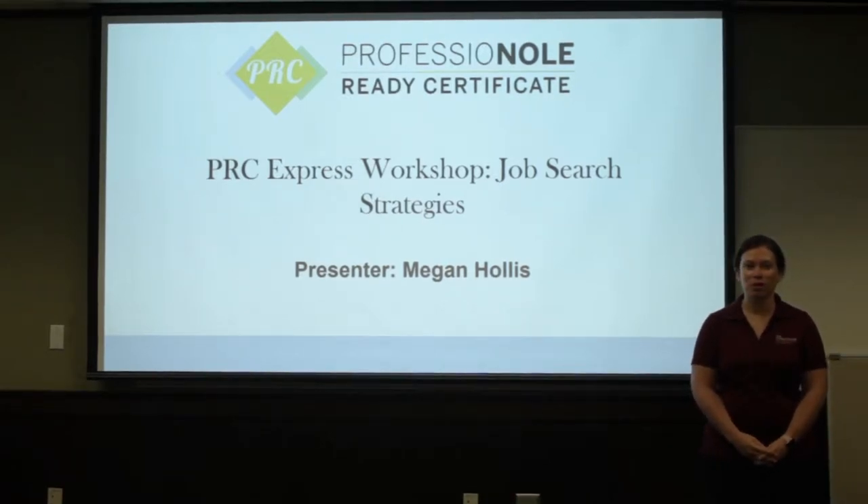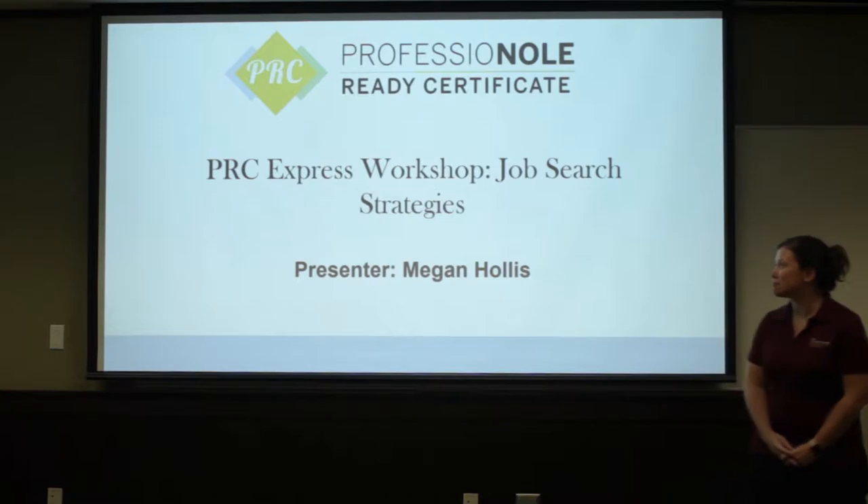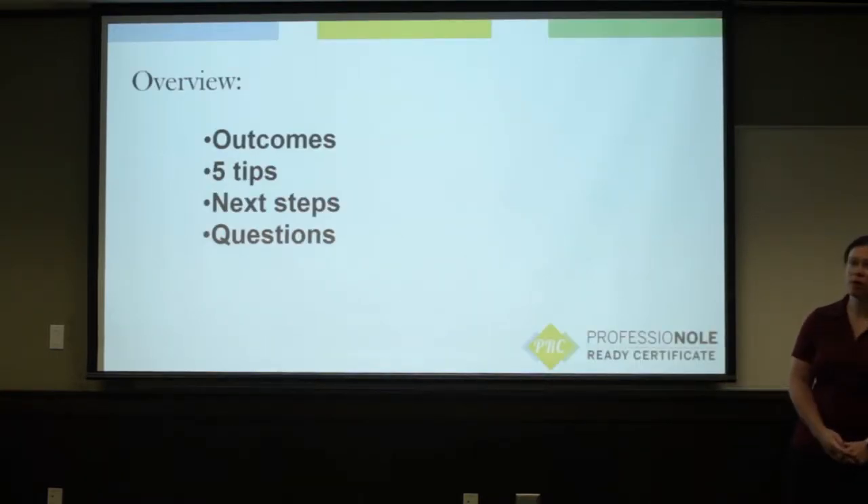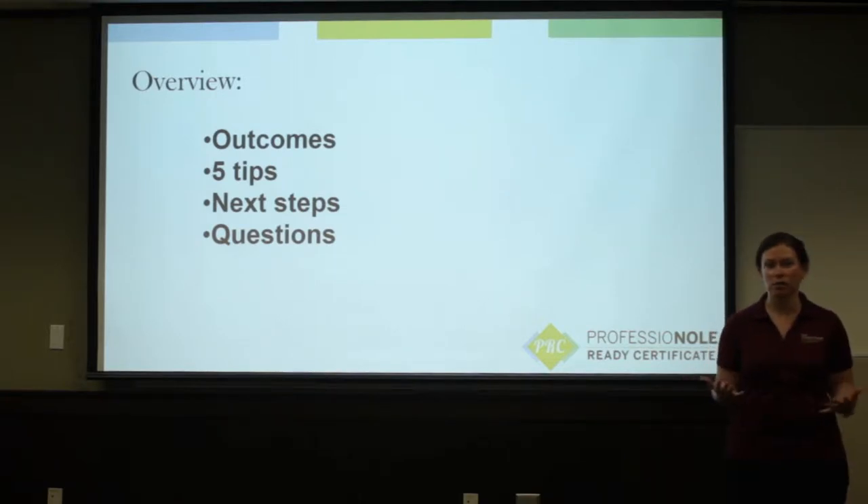Hi, my name is Megan Hollis, and today we're going to be talking about job search strategies. So a little bit of an overview about what we're going to be covering today — we're going to talk quickly about the outcome, so what you're trying to get out of this presentation.